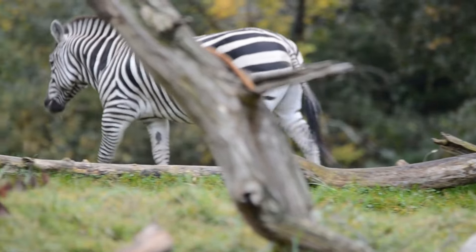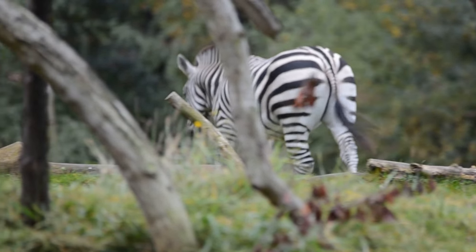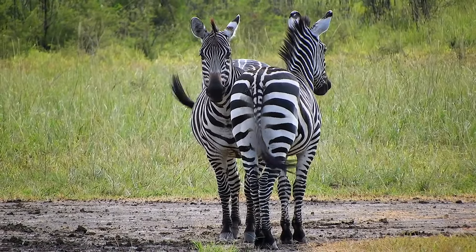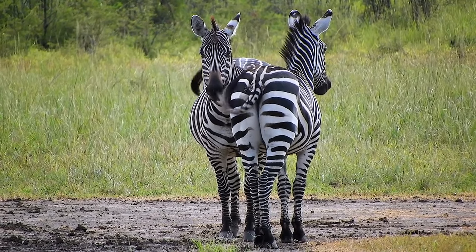Each species of zebra has its own general stripe pattern, but within these species the patterns vary significantly. Next, let's delve into the stripes as a defensive mechanism in nature, especially against biting flies like horseflies and tsetse flies.